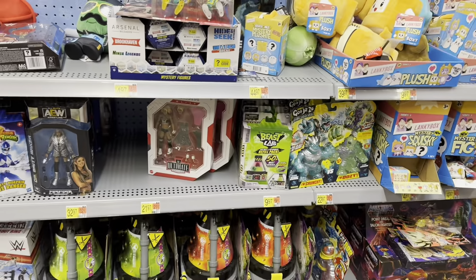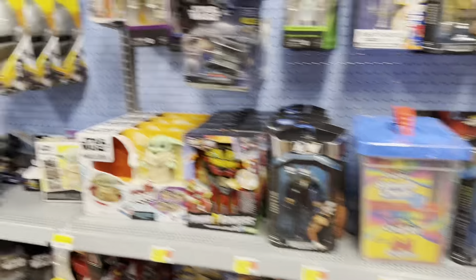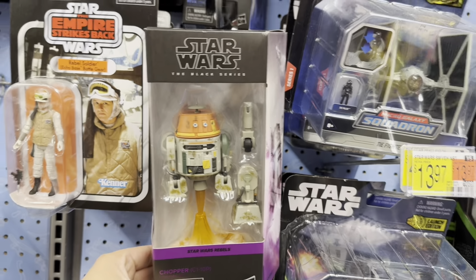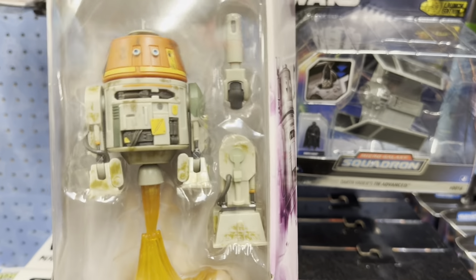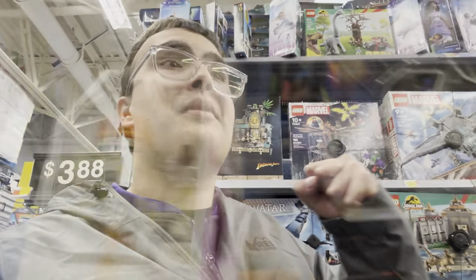They have the Alexa Bliss but I'm specifically looking for the Bray Wyatt Fiend. I don't want to pay aftermarket prices. It's super cool seeing Chopper in the wild and seeing the Black Series packaging back in 2023. I really wish I could grab Chopper today — it's such a cool piece.